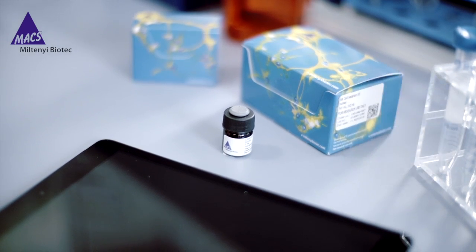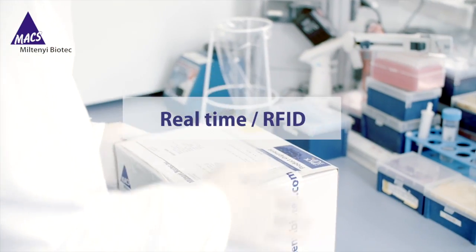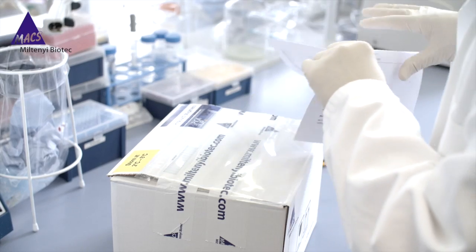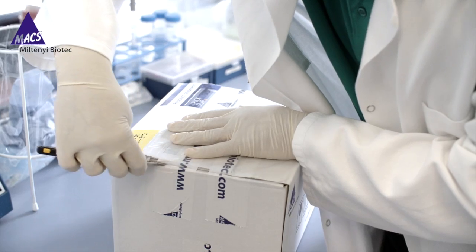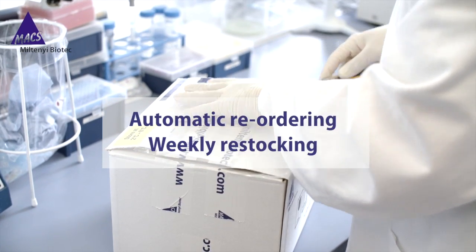Each product has a unique RFID tag. Once the door is closed, the tags are scanned and the current inventory levels and product expiration dates are sent electronically to Miltenyi Biotech. Products identified as low-in-stock or soon to expire are immediately reordered and included in your weekly delivery.